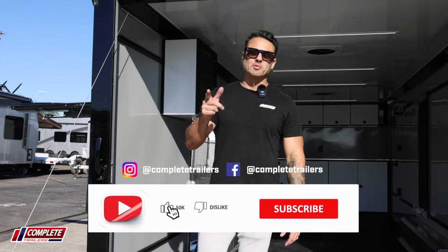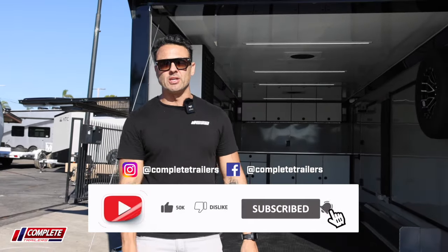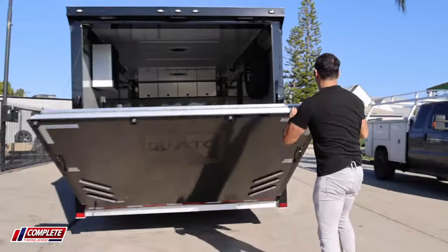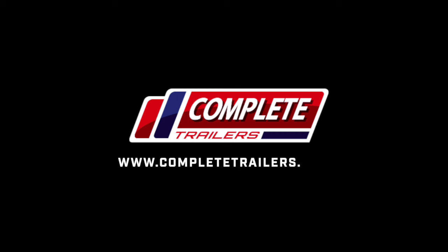If you like what you've seen here, like, share, subscribe. Stay tuned to our social media, drop us some comments, let us know what you guys want to see, and stay tuned for more content to come. We'll see you next time.